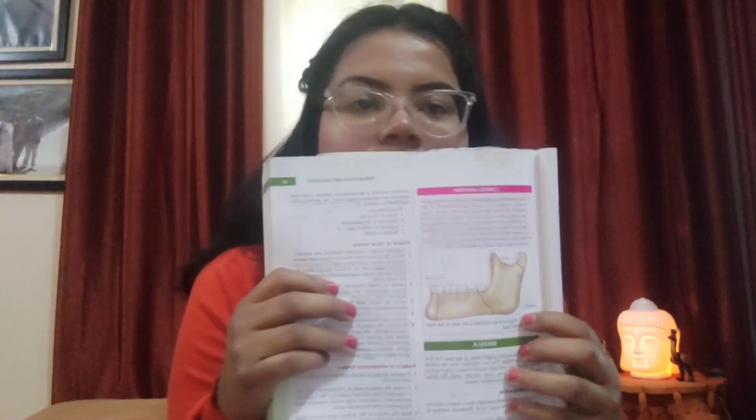This book is very good. The diagrams in the book are very clear — for example, you can see the diagram of the mandible very clearly. I have read this book and it is very good; anatomy is explained well with diagrams.